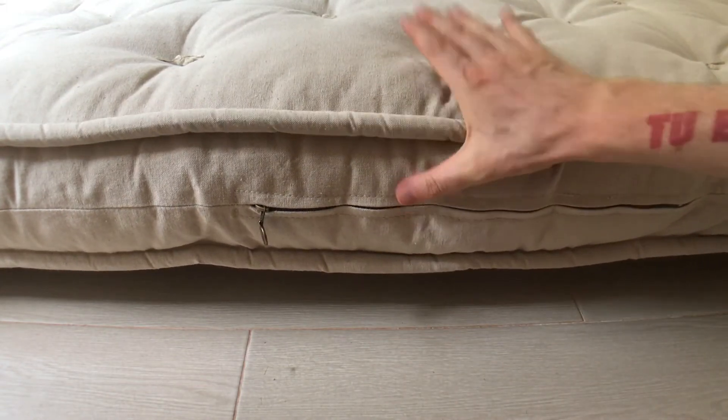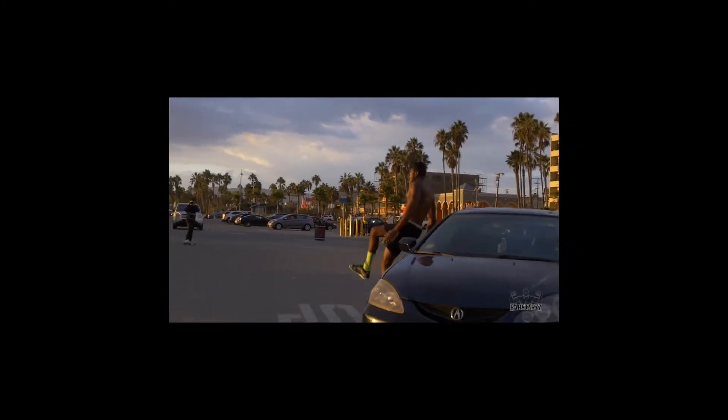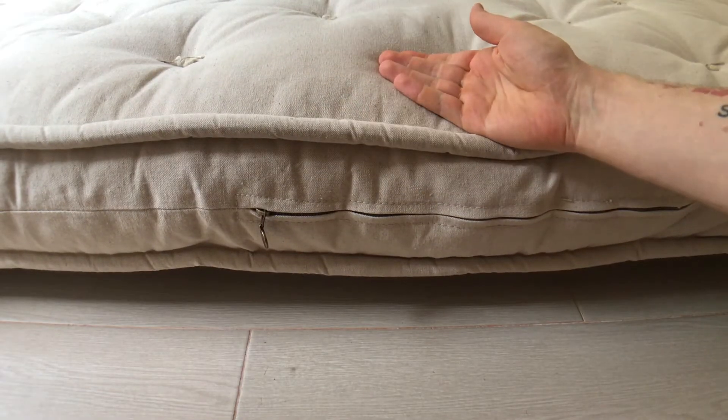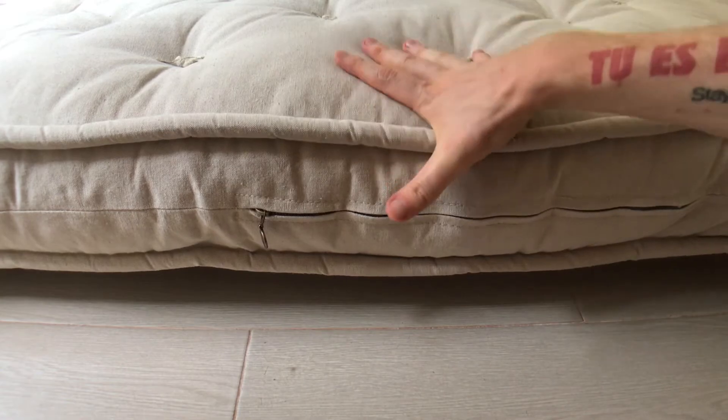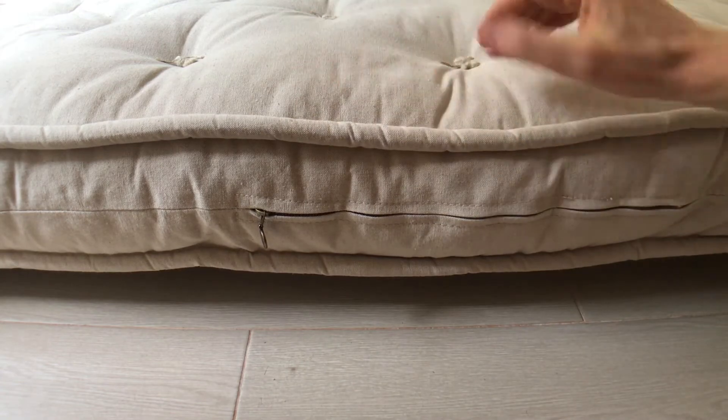They recommended that I get something that separates the mattress from the floor so that the wool can breathe. If you don't do that, you would have to flip this over — probably once a week or every day — because of the weight and the compression. By flipping it over, you're alleviating that pressure.